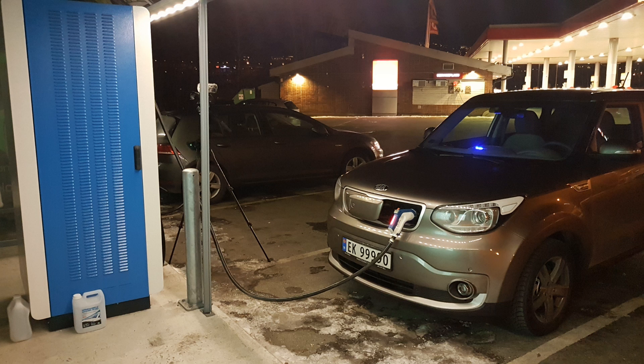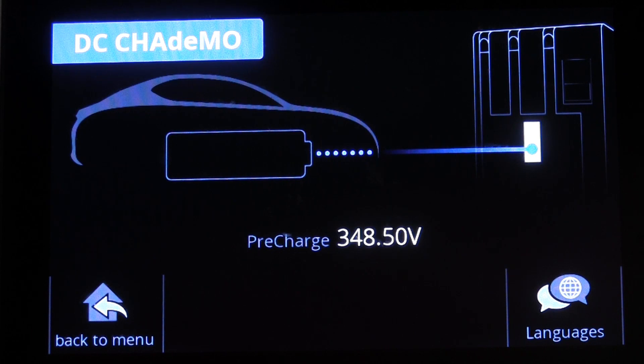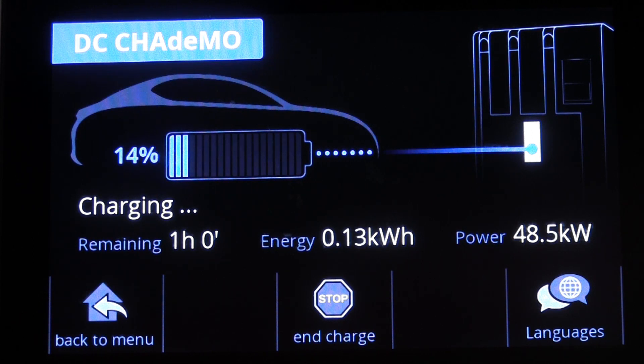When I arrived there, there was an Ampere E charging on that 120 kilowatt fast charger — there's only one of them there from Grønnkontakt, and the others are just standard 50 kilowatt. I waited about 15 minutes until he was done, then I plugged in. The ambient temperature throughout was around minus 5 degrees Celsius. I came there with 14% and right when I plugged in, the speed went straight up to 48.5 kilowatt.